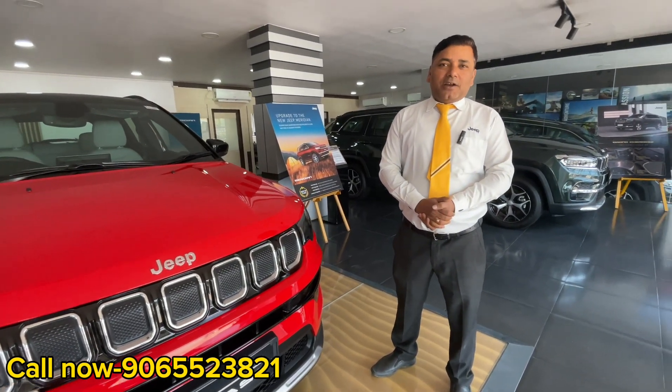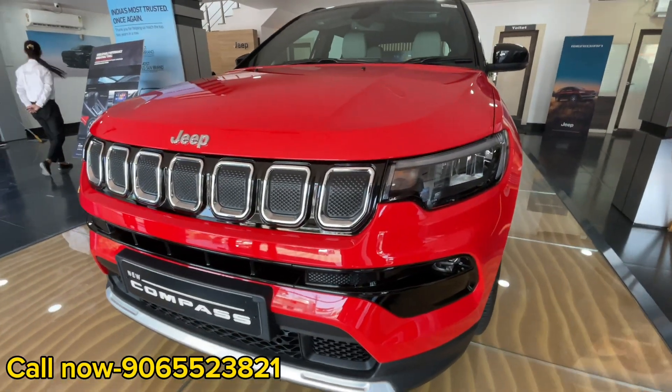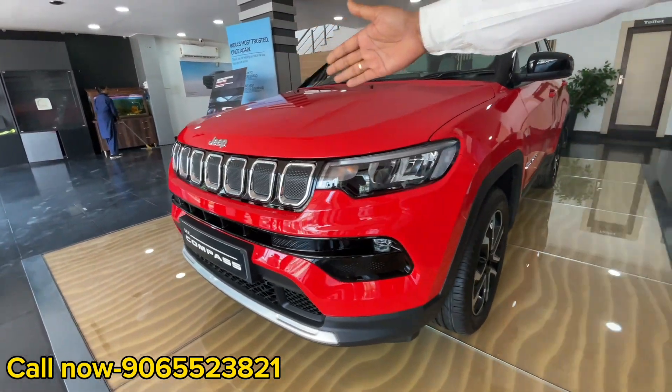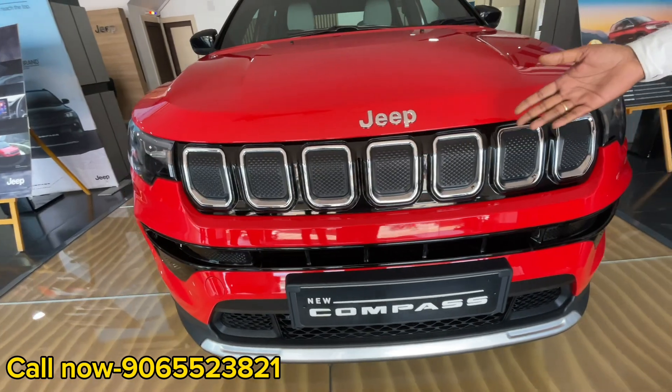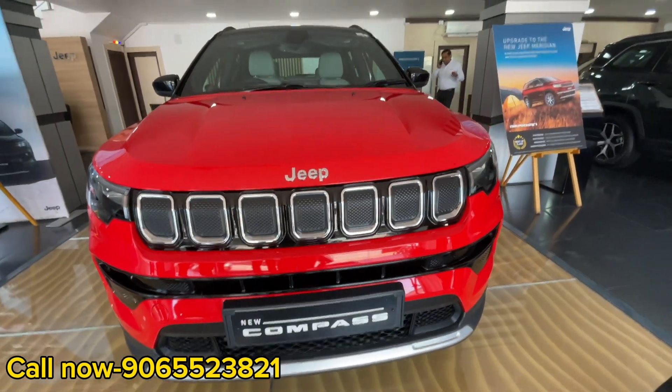If you do right quality, it will be very good. The car has a little aerodynamic shape and a muscular design. The seven-slot grille is our wheel — this is an iconic brand signature of Jeep. As you can see, this is a very premium vehicle.